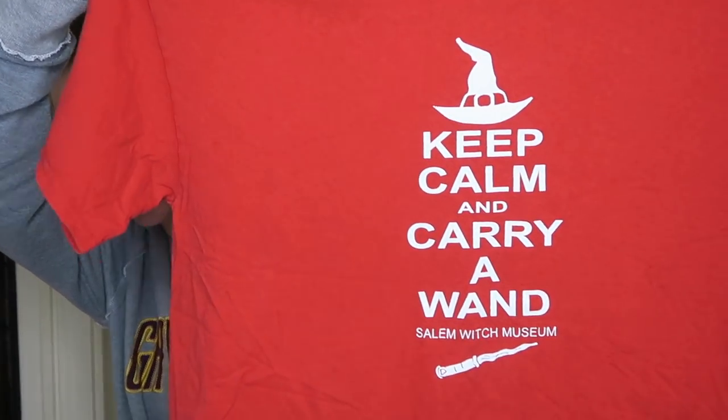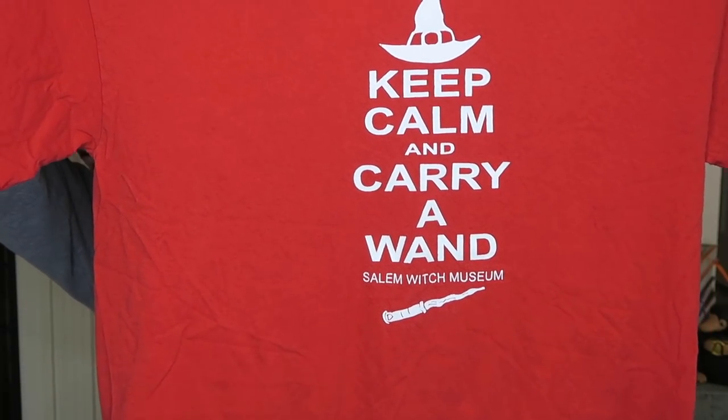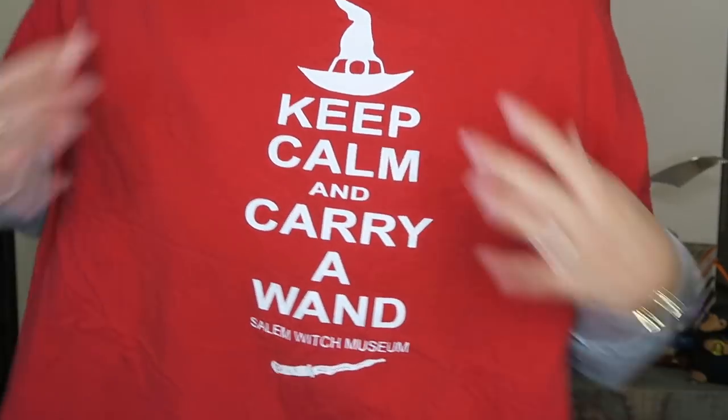Guys, look what my husband found me at a thrift store — look how cute it is! It says 'Keep Calm and Carry a Wand.' How perfect is this shirt? It's the best shirt I have ever seen. Again, another magical place to find fun things — the thrift store.